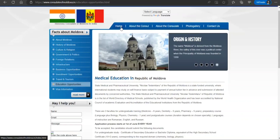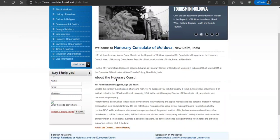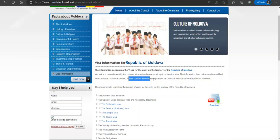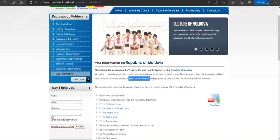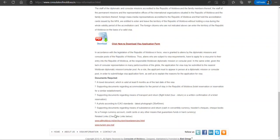Once you have completed and collected the documents, you apply based on your location. For example, if you are in India, you apply at the Moldovan consulate in India. You can find their contact details on the visa information page and contact them to get all the information on how to pay and how to apply.